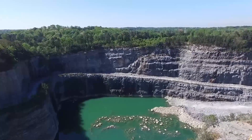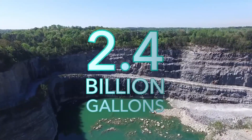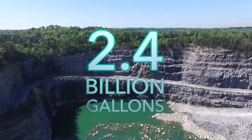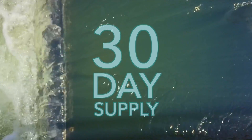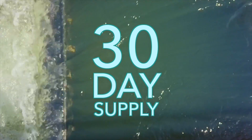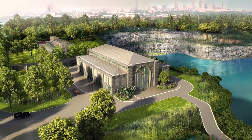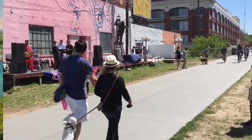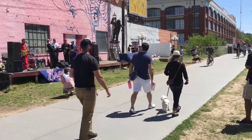Once completed, the former Bellwood Quarry will serve as a 2.4 billion gallon water storage facility, providing a minimum 30-day water supply for the City. The area will also be developed into one of the City's largest parks and connect with the Atlanta Beltline.